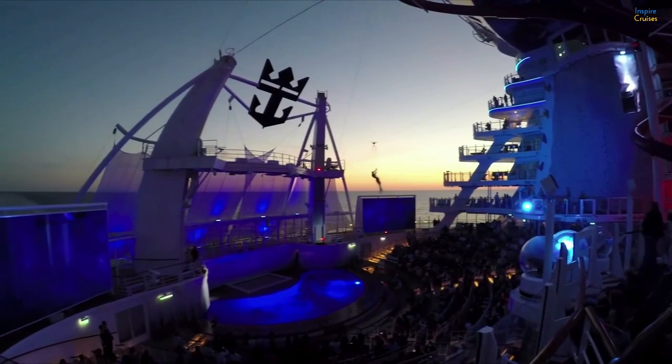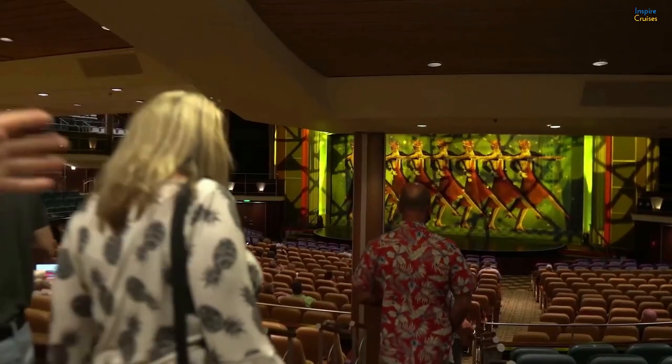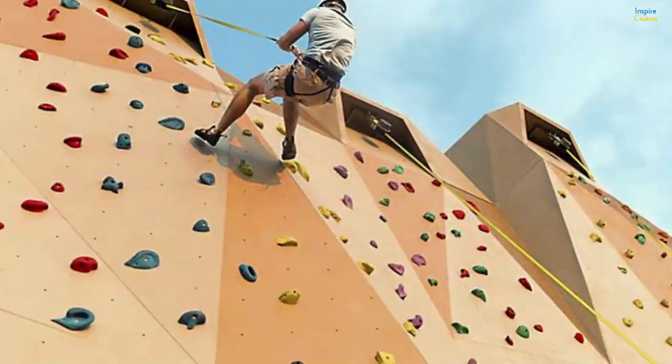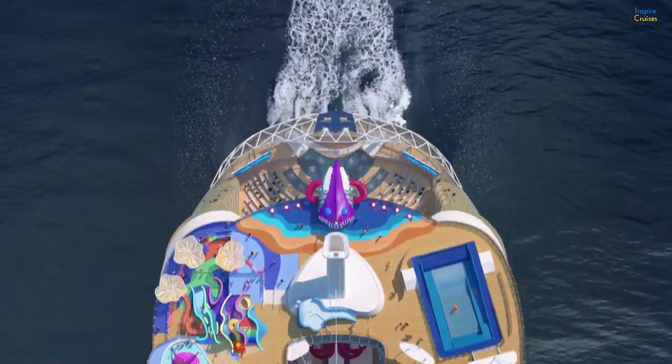There are theaters, open spaces for performances, kid zones with a lot of things to do, and also traditional entertainment you will want to find on any big Royal Caribbean cruise ship. These include the FlowRider attraction, rock climbing walls, pools, and sun decks. You can also explore the entertainment zone where you and your children will have an amazing time.